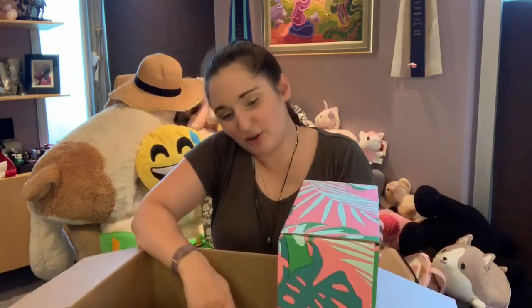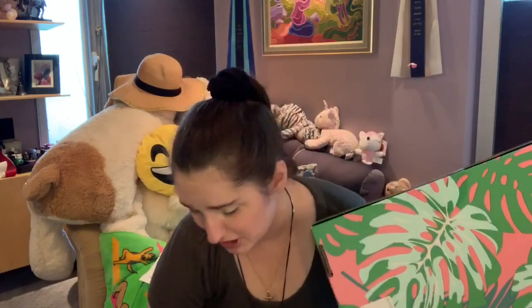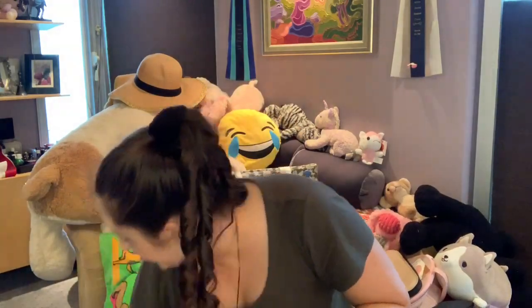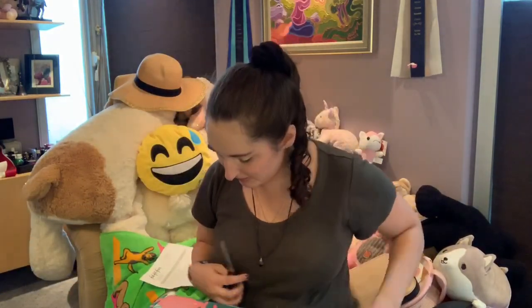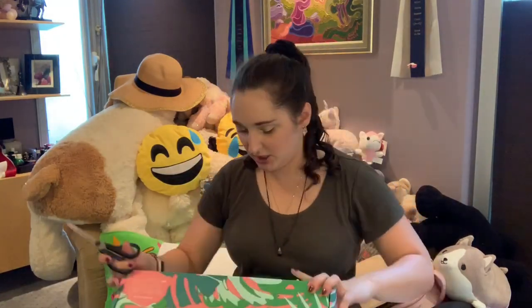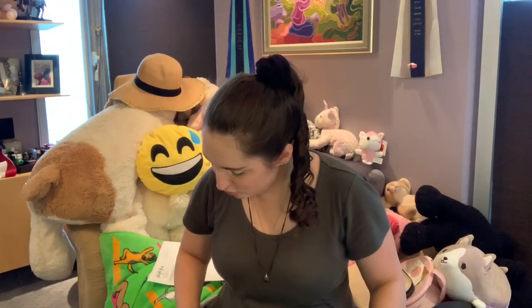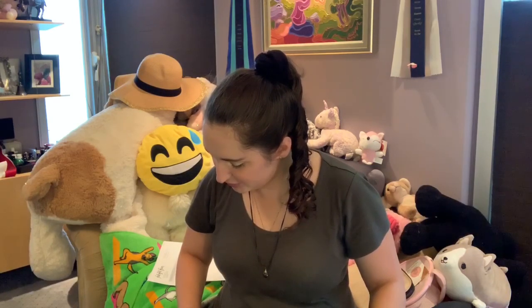I also got the editor box because I've never gotten one and I was very interested in what it was all about. This one is in support of the Global Gift Foundation USA Girls in Action Alliance with the Eva Longoria Foundation — so that's kind of sweet.